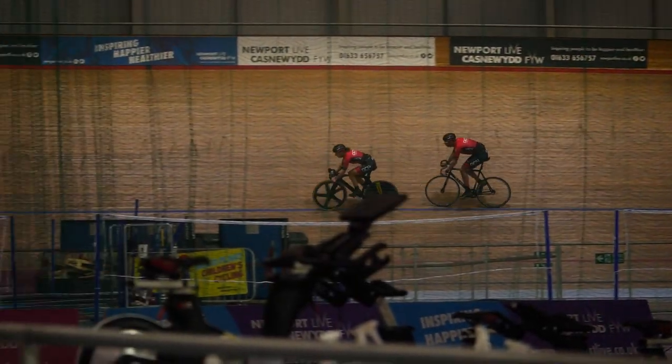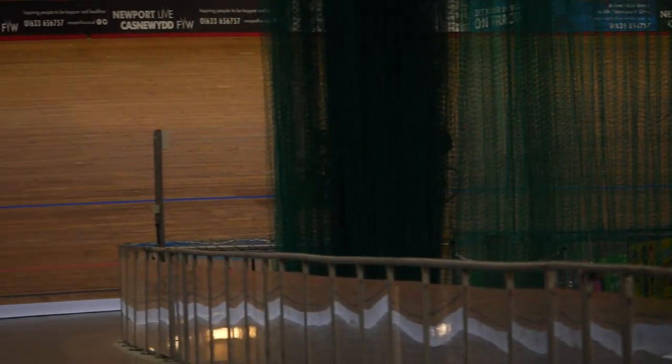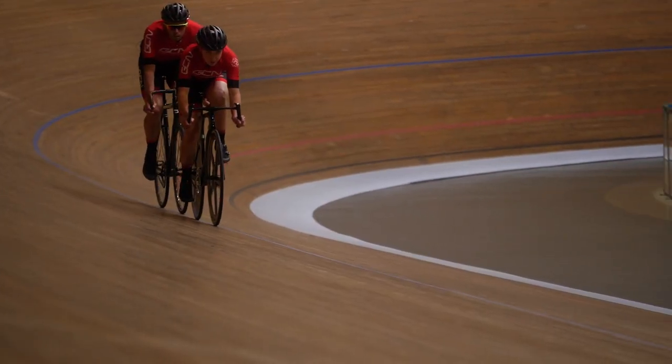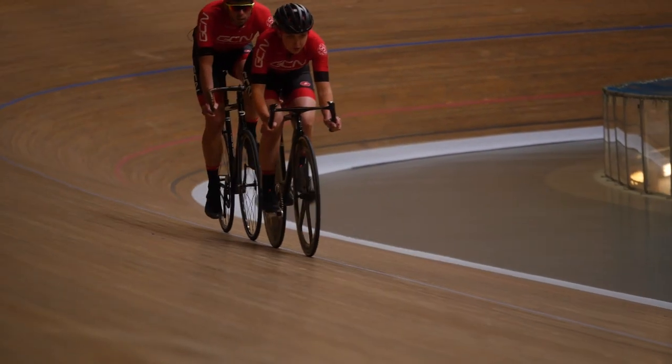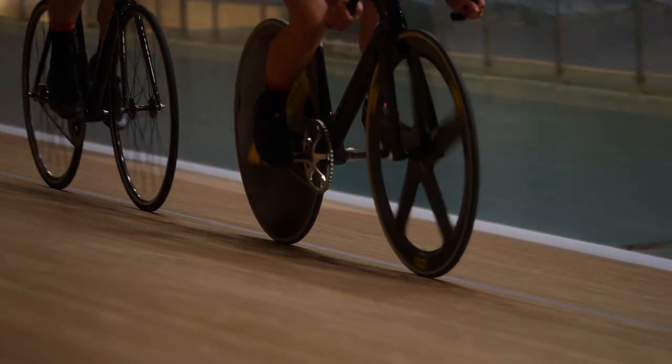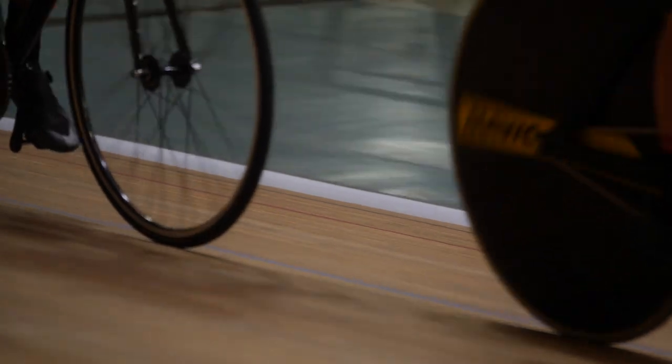Track bikes have just one gear, and choosing that will depend on how fast you're going to ride and also your personal preference. A bigger gear will result in a slower cadence, and a smaller gear will result in a faster cadence. Choosing the right size gear could be the difference between winning or losing a race, but you don't need to worry about that.